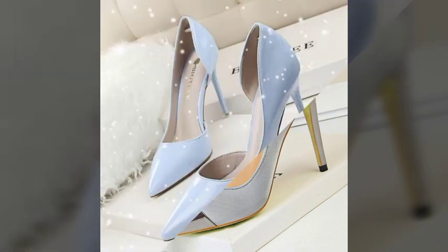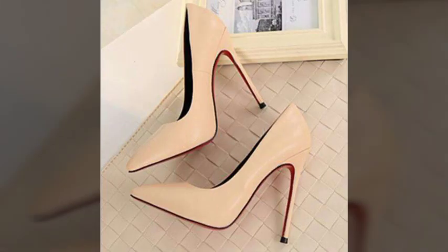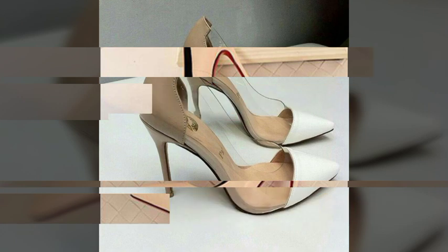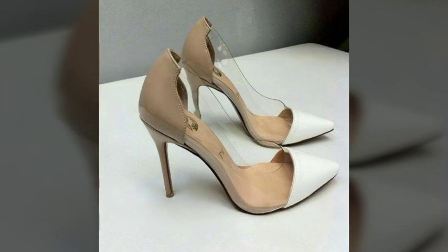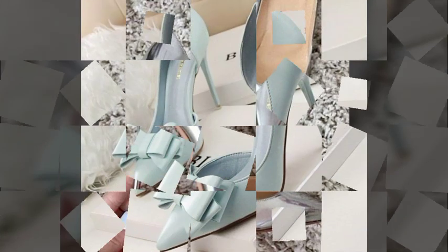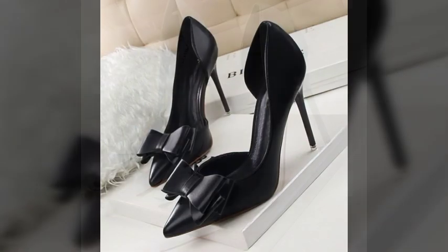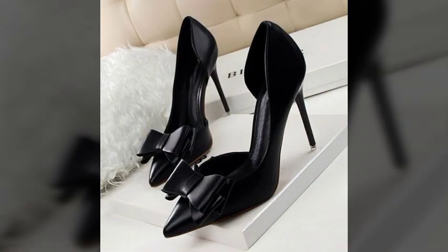Hello friends, welcome back to my channel. I hope you all are fine and doing well. Today I'm going to share with you the most demanding, stylish, stunning, eye-catching pencil heel pumps. These are very beautiful and very gorgeous pumps for those ladies and girls who love to carry this type of